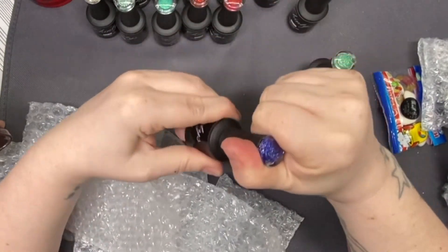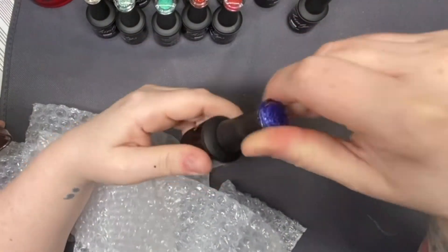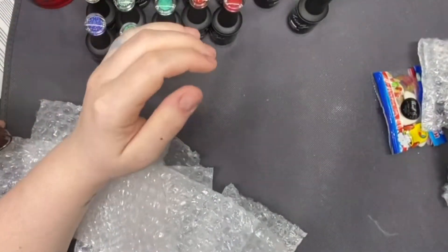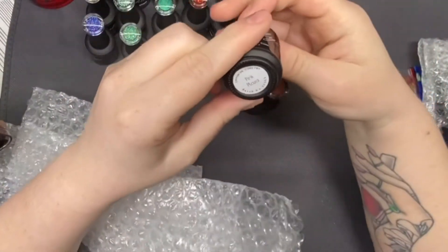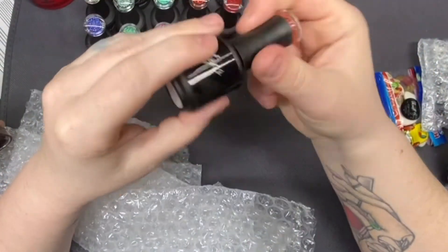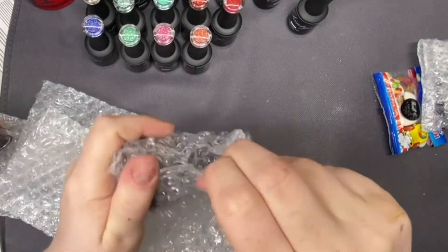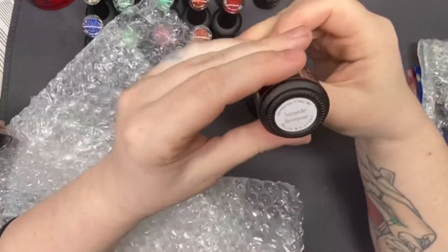Blue Glitz — that's gorgeous. Apple Glitz, that's really pretty as well. Cinnamon Glitz. Seaside Shimmer.